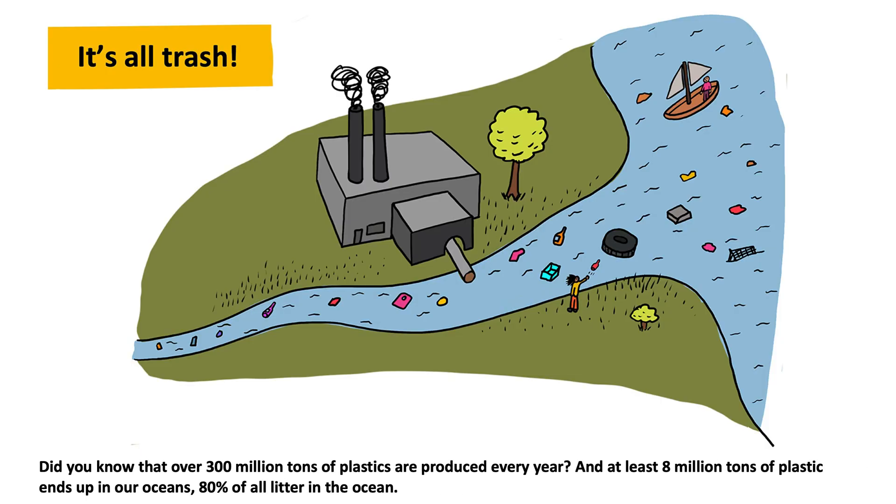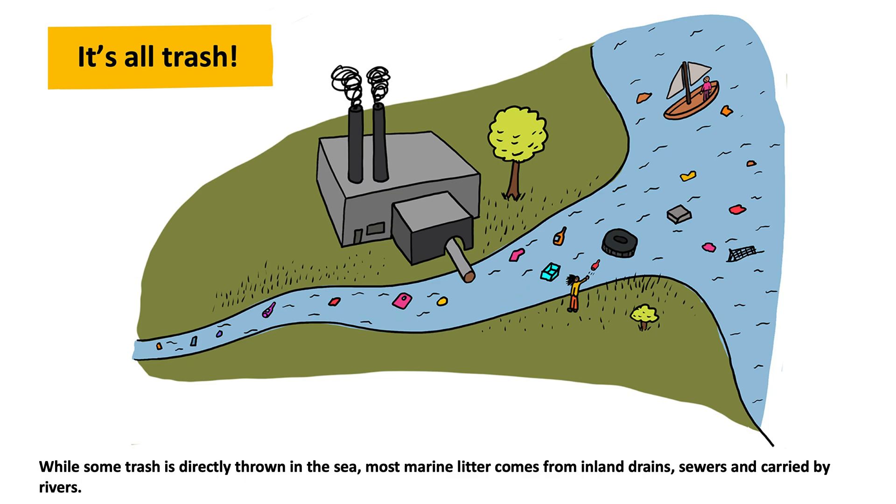Did you know that over 300 million tons of plastics are produced every year? And at least 8 million tons of plastic ends up in our oceans — 80% of all litter in the ocean. While some trash is directly thrown in the sea, most marine litter comes from inland drains, sewers, and carried by rivers.